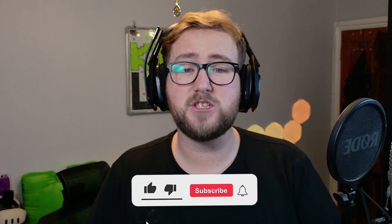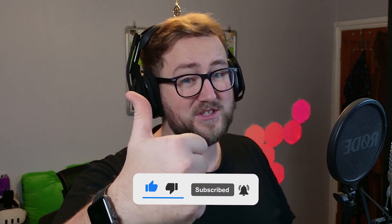Make sure to subscribe with notifications on if you enjoyed the video, smash the like button, and let me know your thoughts in the comment section — I'll be responding to all of you. Much love, have a fantastic day and peace.